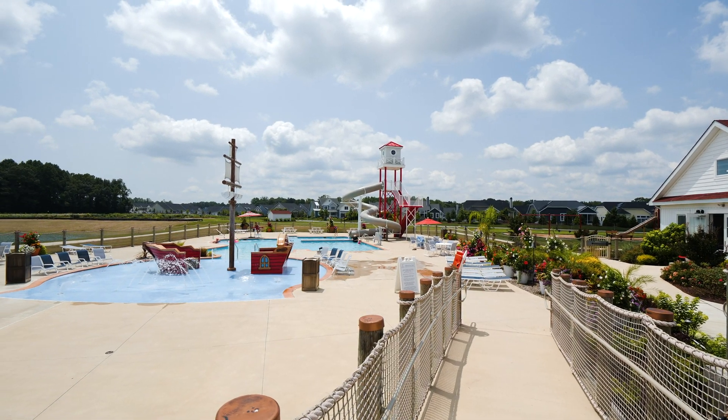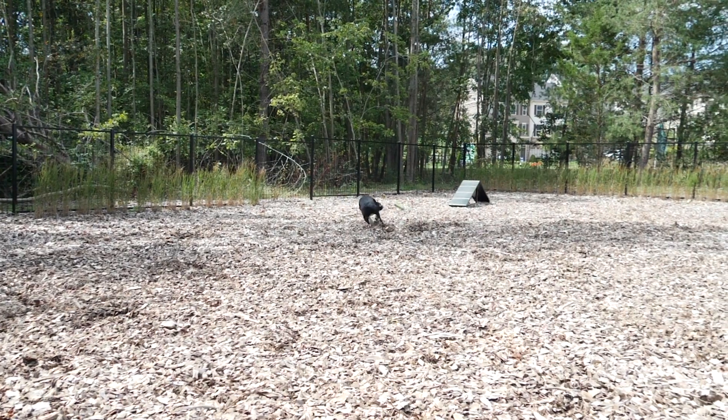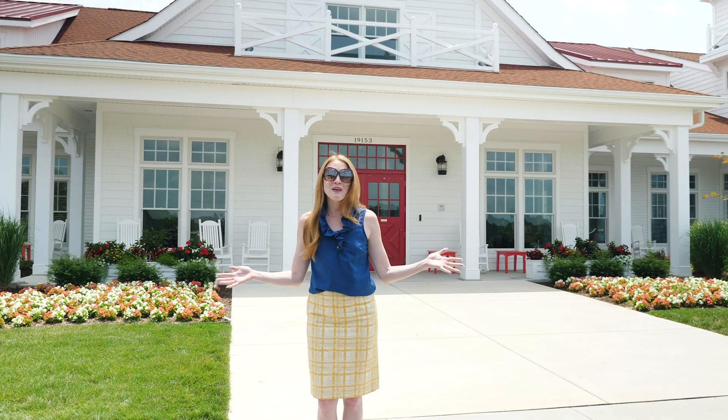And don't forget the water playground with pirate ship for the kids. Your dogs will have a blast too — Coastal Club's Dog Park is a favorite destination for our four-legged friends. Don't wait! Join the VIP list today!